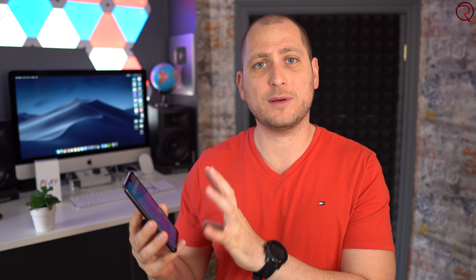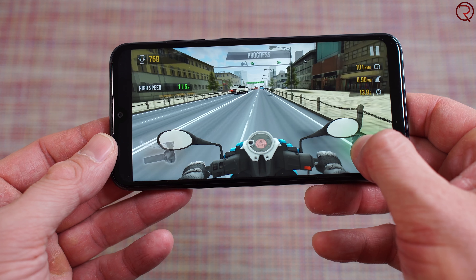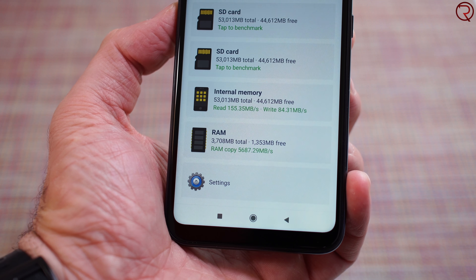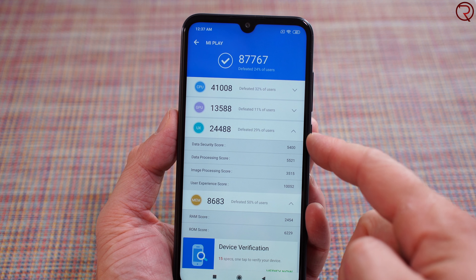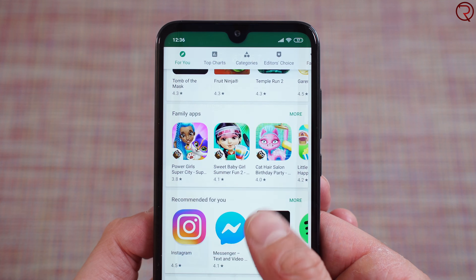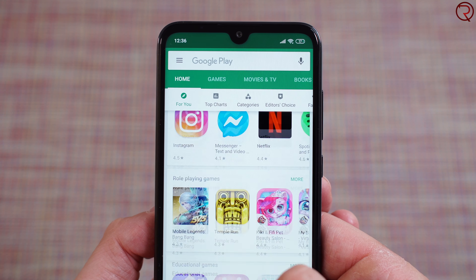Even though this phone is called Mi Play, this isn't exactly a gaming phone because it doesn't have the most powerful CPU out there. It's powered by the Mediatek Helio P35 paired with 4GB of RAM and 64GB of internal storage. The Antutu benchmark scores are very similar to the Snapdragon 625, meaning you'll be able to use most applications available in the Google Play Store.